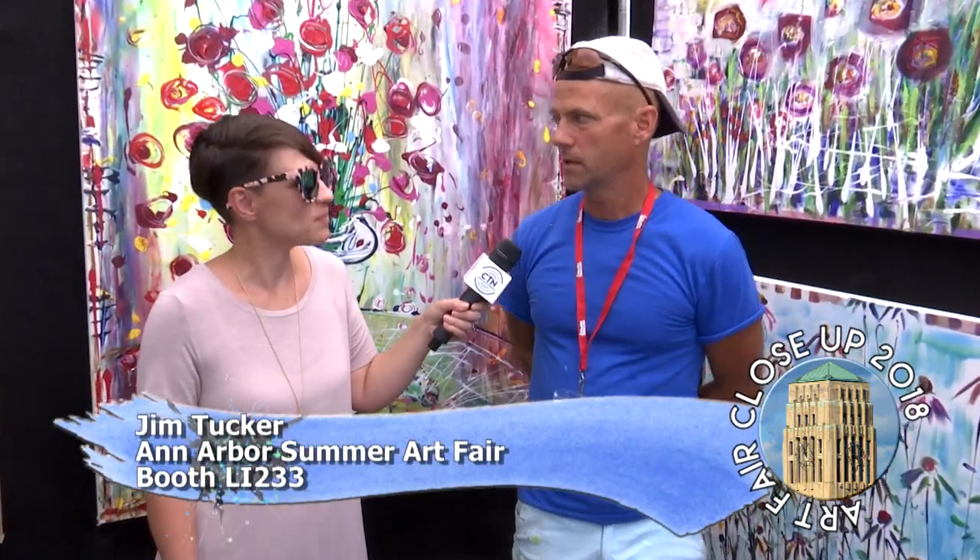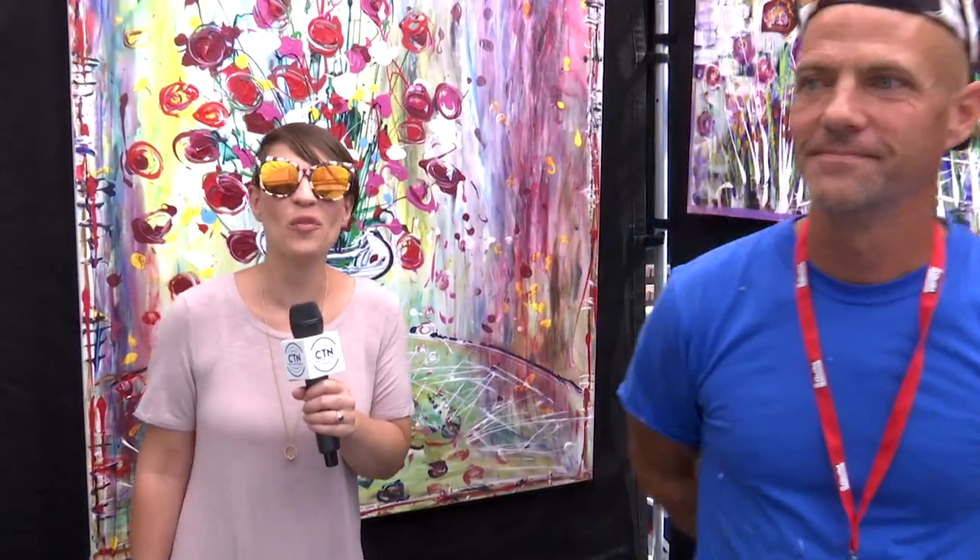Do you have a website or anything? PaintingsbyJimTucker.com. And then people can see this stuff but they can see more too? I'll be back in this area in August, but I go to Florida, Phoenix, Chicago, Houston — all over the country doing this. Keep your eyes out for Jim. All right, well thank you so much — stay tuned for more from the Ann Arbor Art Fairs.